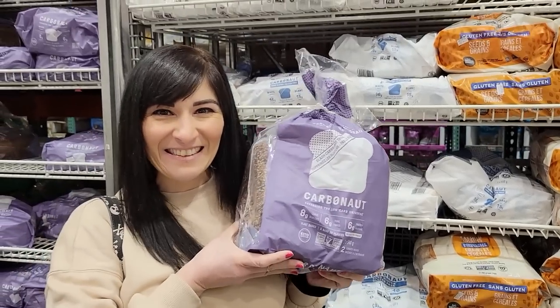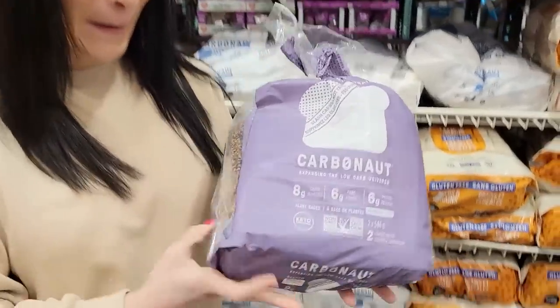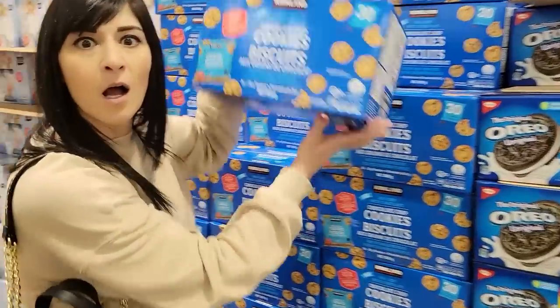Guess what, friends? I found the 10 best weight loss hacks at Costco and I'm sharing them with you in this video.